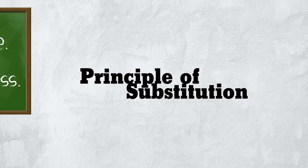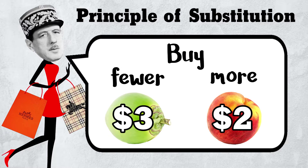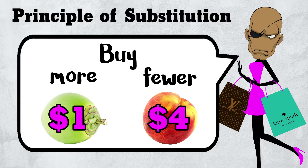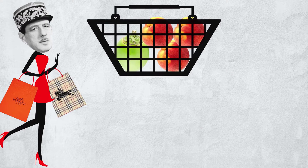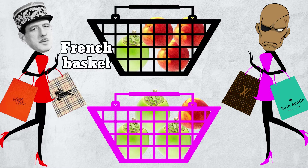Based on this principle, we expect Frenchies to buy fewer coconuts and more peaches, while Thais buy more coconuts and fewer peaches. So let's say instead that the typical French consumer buys one coconut and three peaches, while the Thai buys three coconuts and one peach. Call these the French and Thai baskets.